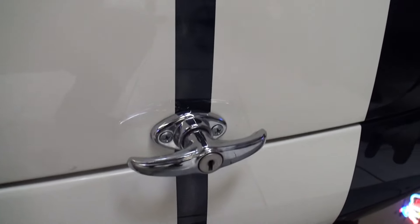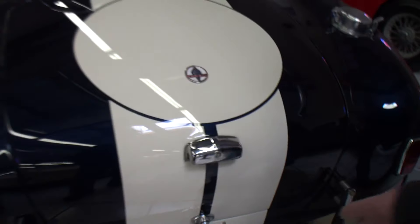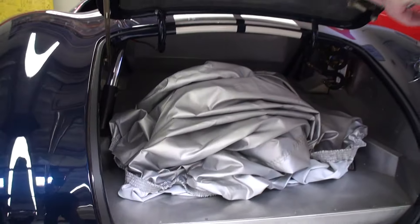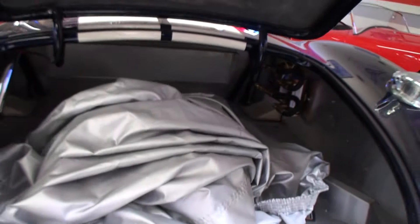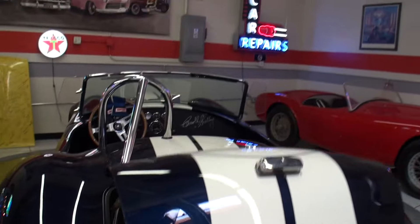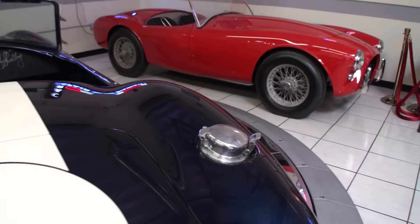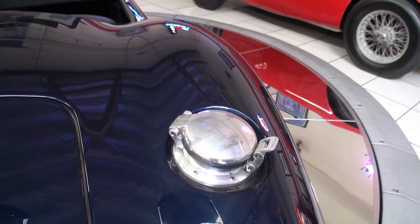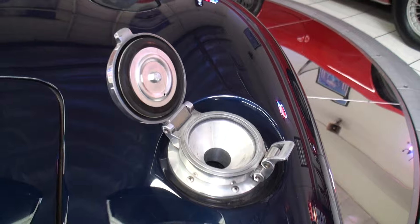Does this trunk actually open? Is there something? Yep, for the gas tank here. It's got its cover and its gas tank. Wow, nothing but racing here. That big fuel tank goes right in. Fantastic.